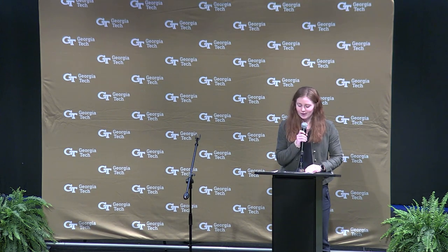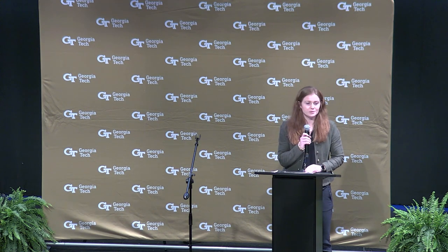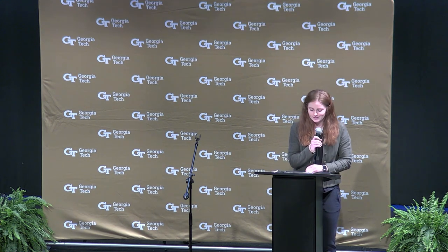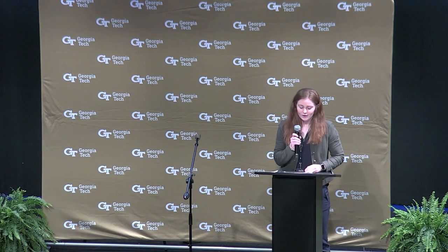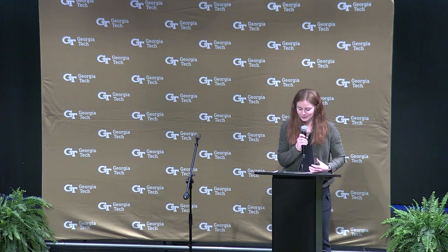Good morning. I'm excited to be here today. My name is Abby Bauer, and I work as a sustainability coordinator in the Office of Sustainability here at Georgia Tech. Our office works to bridge sustainability efforts across research, education, and operations. I'm speaking today because for about the past year, our office has been responsible for spearheading the development of the Georgia Tech Climate Action Plan, which is just on the verge of publication.